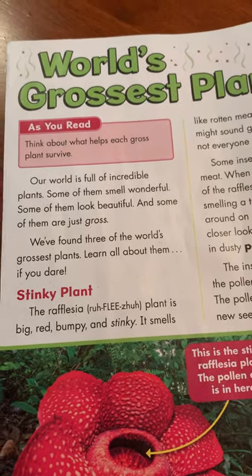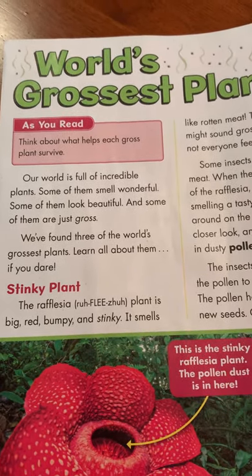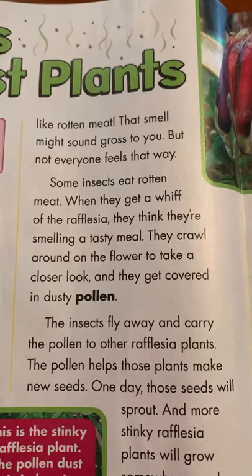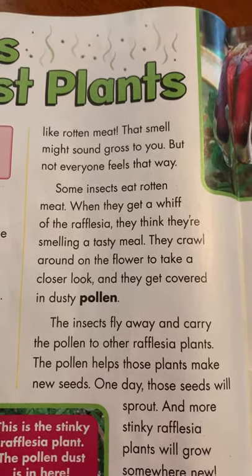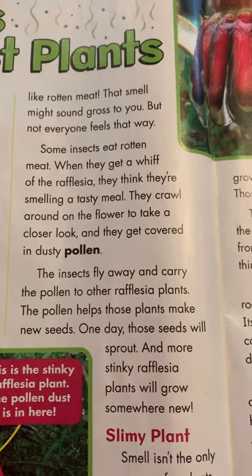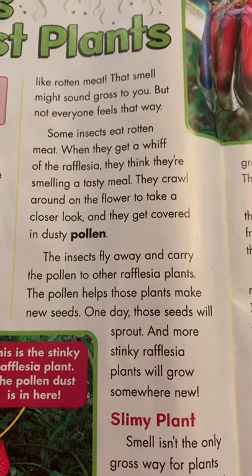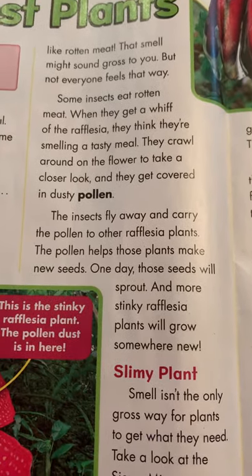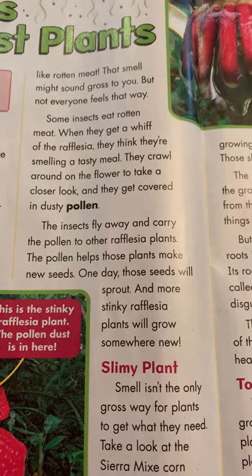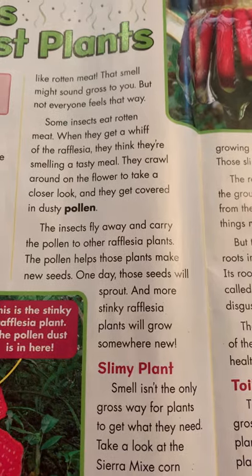The first plant — if I read the heading in red — it's called stinky plant. The Rafflesia plant is big, red, bumpy, and stinky. It smells like rotten meat. That smell sounds gross to you, but not everyone feels that way. Some insects eat rotten meat. When they get a whiff of the Rafflesia, they think they're smelling a tasty meal. They crawl around on the flower to take a closer look and they get covered in a dusty pollen. The insects fly away and carry the pollen to other Rafflesia plants. The pollen helps these plants make new seeds. One day, those seeds will sprout, and more stinky Rafflesia plants will grow somewhere new.